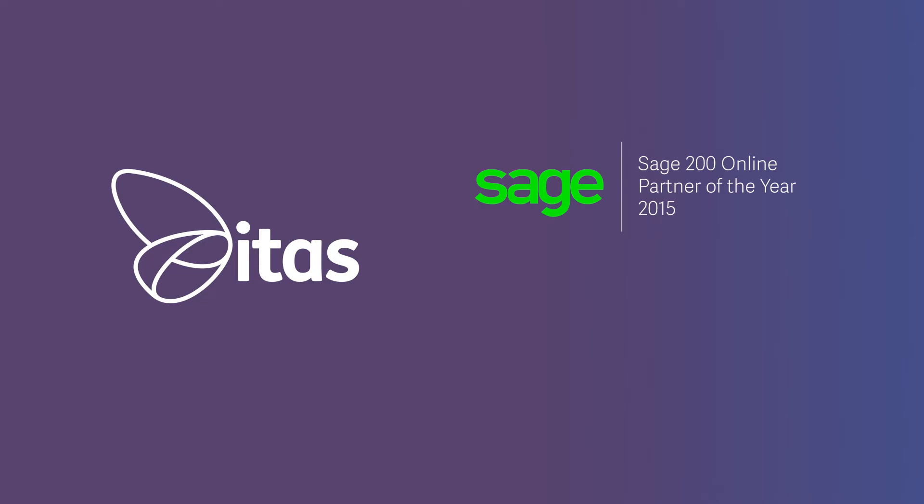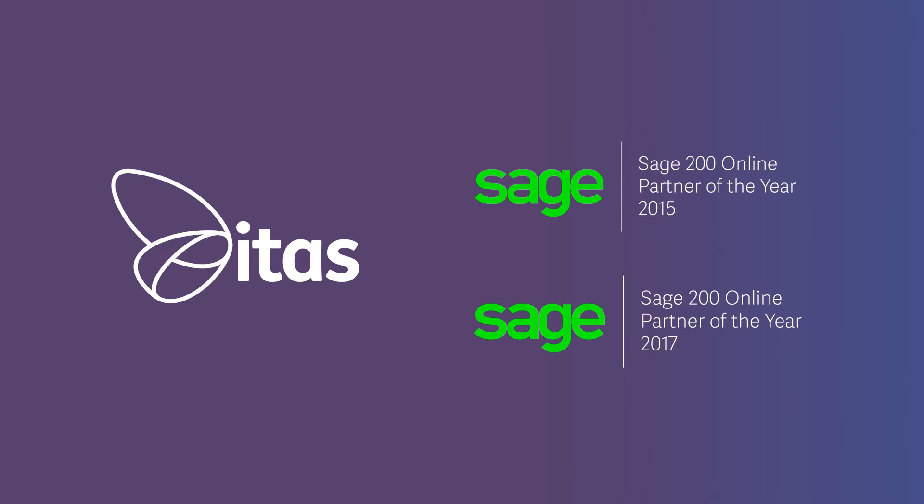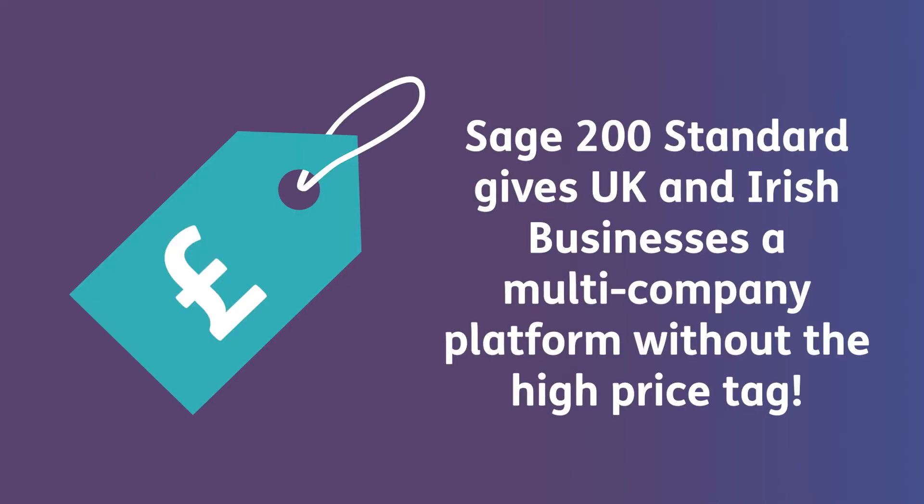Here at ITES, Sage 200 is one of our specialities, and offering great value for money, Sage 200 Standard gives UK and Irish businesses a multi-company platform without the high price tag.